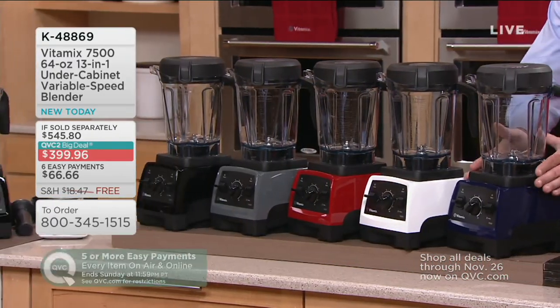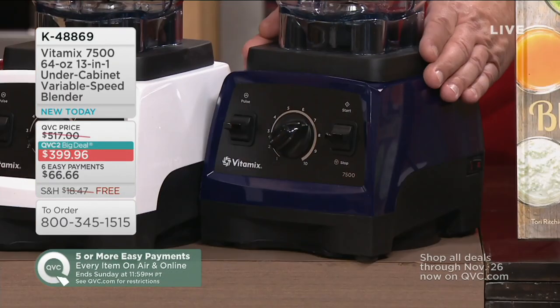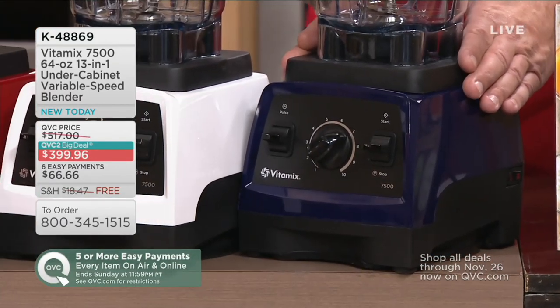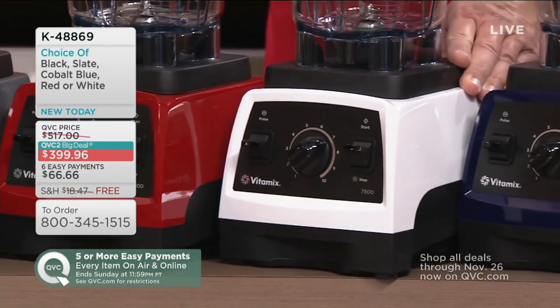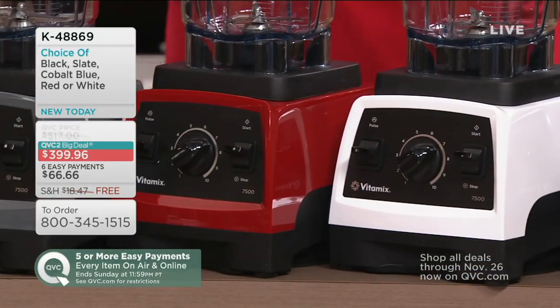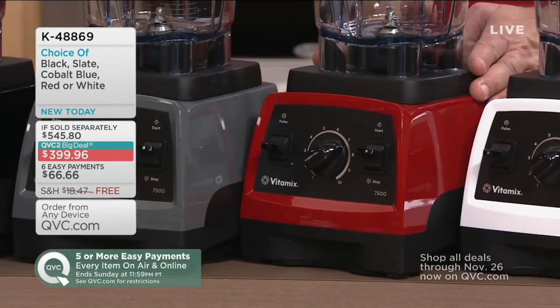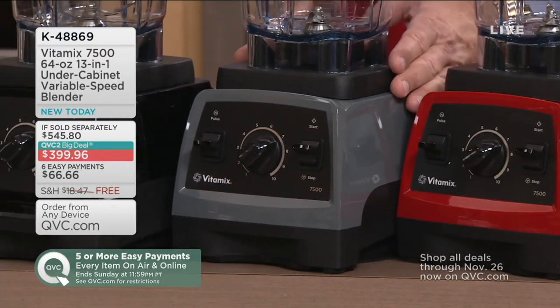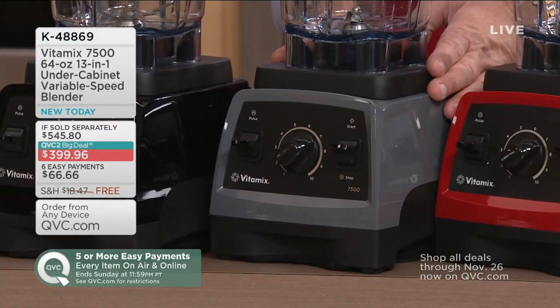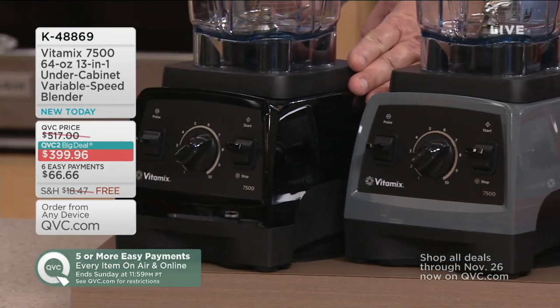The first exclusive color is cobalt blue — I have 240 left. Here it is in white — 160 left. In red — 475. This is another color exclusive called slate — fewer than 500. And in black — 440. Here's the value story: if you were to go to retail to buy all of this separately, you'd be looking at $545.80.